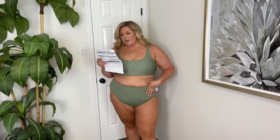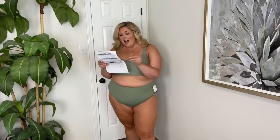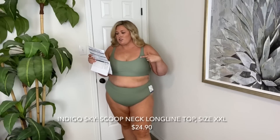I feel like this is a very Taryn swimsuit. So we have the American Beach brand high waisted bikini bottoms, color olive, in a size 2X. The fit is incredible. But this top — even though it's the same color — is from the other collection, brand called Indigo Sky. This is in a size extra extra large.